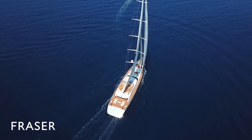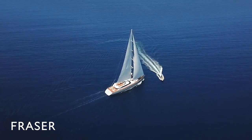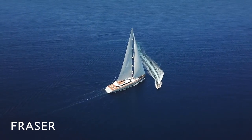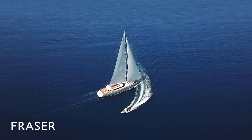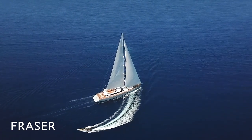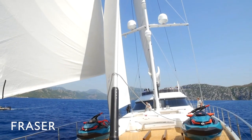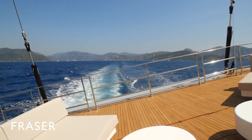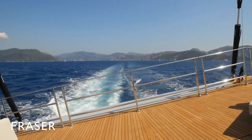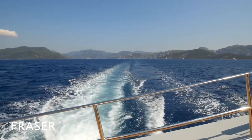She has a 3,000 nautical mile range at 10 knots, so she can easily go to the Caribbean and perform her functions there and come back to the Med in the summers. She'd be a great world boat as well. Very simply engineered, and all the components on the boat were sourced in northern Europe or the Americas so that things can be replaced or fixed easily. This is really a very sensible boat.